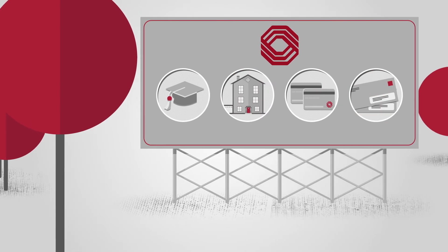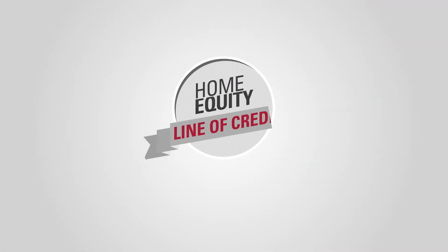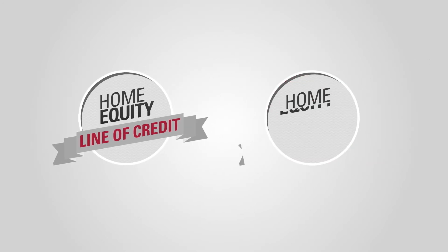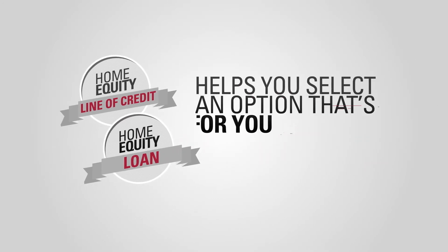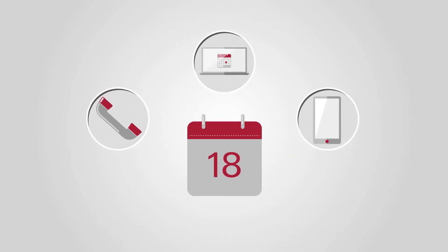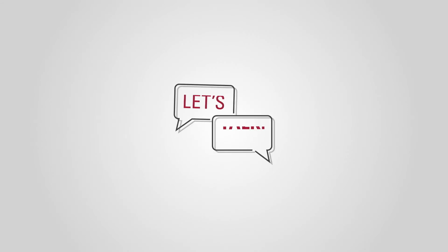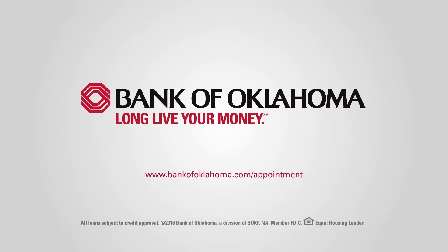As you can see, there are a number of ways to use your home's equity. Knowing the difference between a home equity line of credit and a home equity loan helps you select an option that's right for you. Schedule an appointment with a home equity expert to learn how to take advantage of the equity in your home. Let's talk — Bank of Oklahoma. Long live your money.